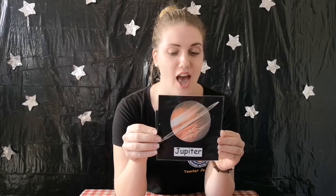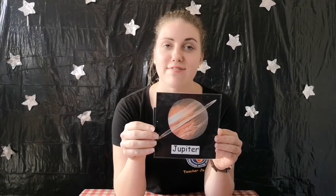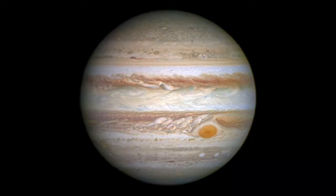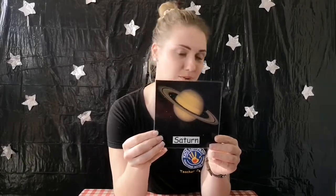Our next planet is called Jupiter. Jupiter is the largest planet and spins very fast in space — a large red spot is visible from Earth. Our next planet is called Saturn, and Saturn is a beautiful planet because of the bright rings that surround it.